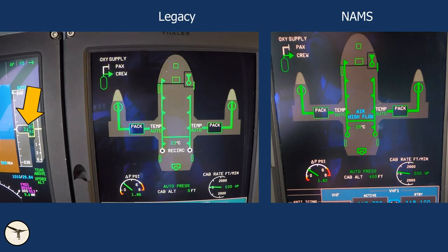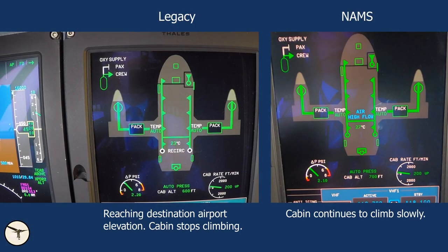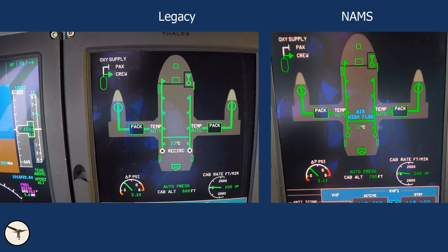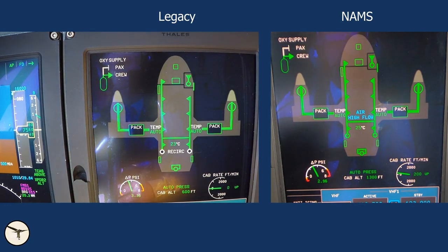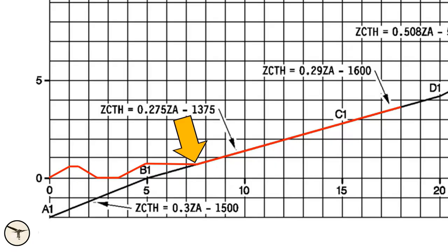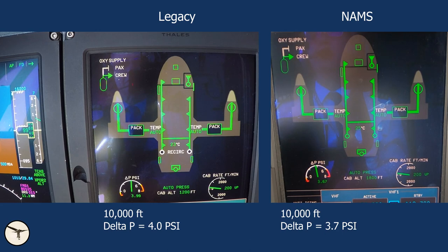When passing 3,500 feet above airport elevation, the legacy system starts to climb or descend the cabin to the destination airport elevation. As the aircraft climbs further, the cabin altitude starts to climb to maintain a predetermined pressure difference. When passing 10,000 feet, the legacy cabin has a differential pressure of 4 psi. With the new pressurization system, the differential pressure is less, and the cabin altitude is about 1,900 feet.